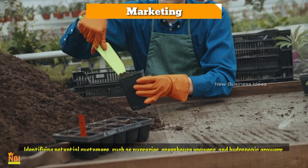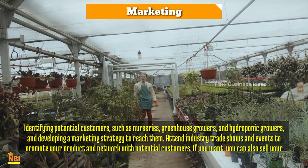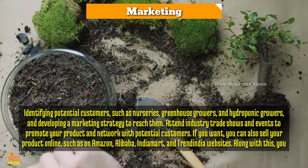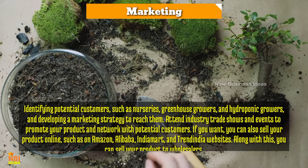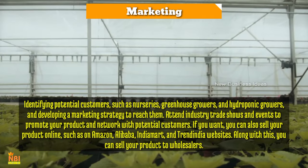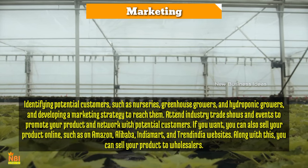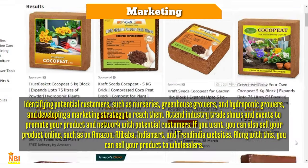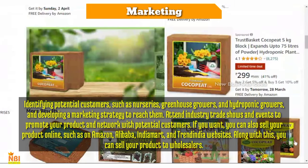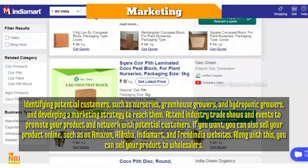To market your coco peat products, identify potential customers such as nurseries, greenhouse growers, and hydroponic growers, and develop a marketing strategy to reach them effectively. Attend industry trade shows and events to promote your product and network with potential customers. You can also sell online through platforms like Amazon, Alibaba, IndiaMart, and Trend India, or sell to wholesalers. Offer competitive pricing and excellent customer service to build a loyal customer base.